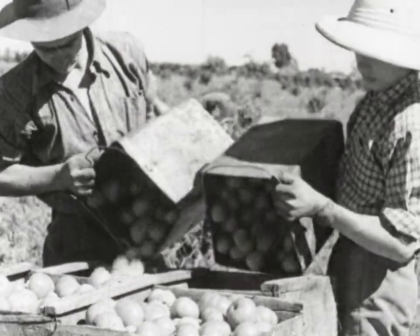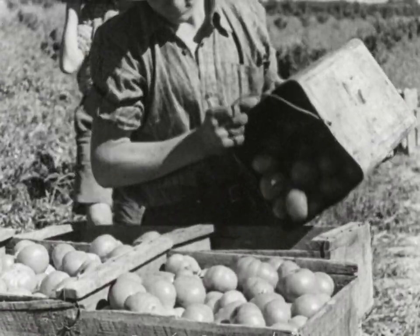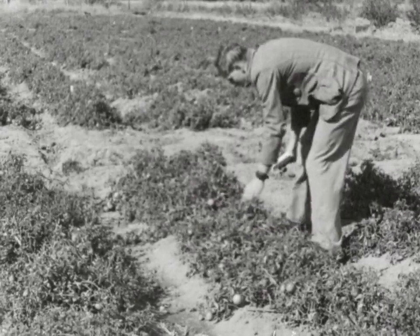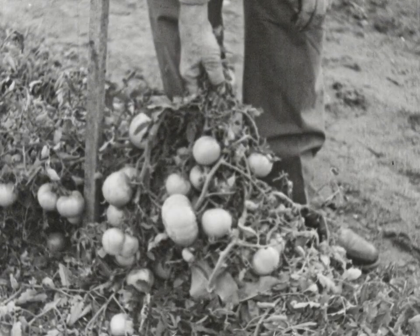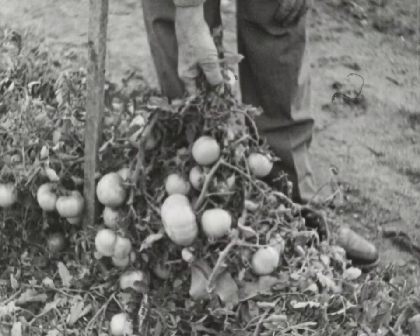Growing tomatoes suitable for canning is not the simple job it looks. Successful tomato culture starts with the selection of the seed. Select outstanding plants in the field. The selected plants should be free from disease and carry a heavy crop of large, well-shaped tomatoes. These are not picked until they're dead ripe, when the seed will be mature and ready for extraction.